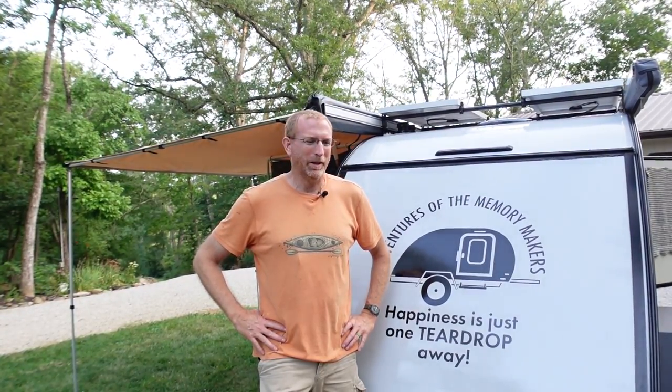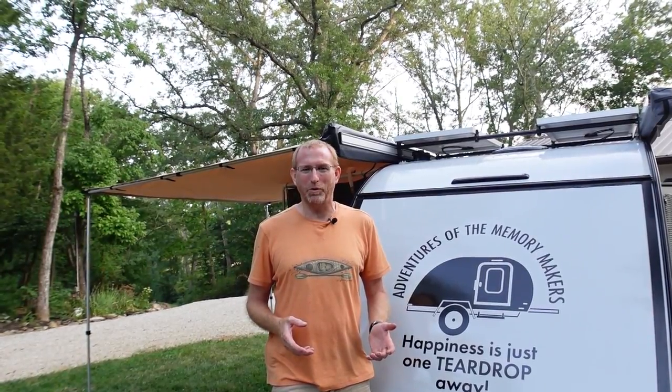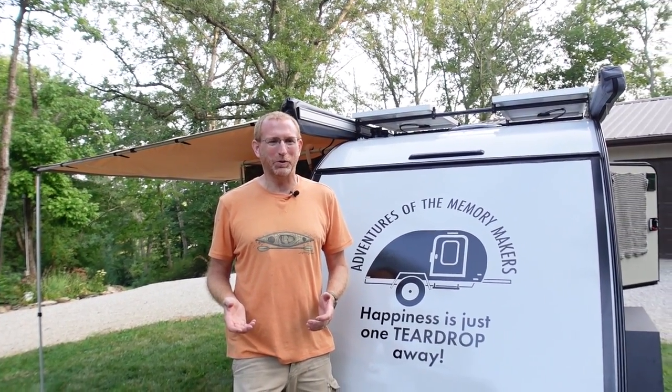Hello everyone and welcome back to another video with the Adventures of the Memory Makers. It's been a marathon modification day here today on the hillside. If you follow our channel, you know that our last video was where we put a hot water heater on the side of the camper, and it doesn't take much thought to think that's probably going to lead into being able to take showers with water in the camper.